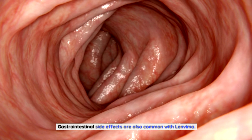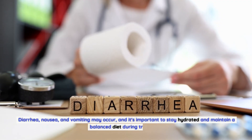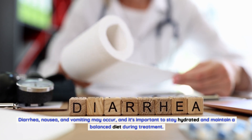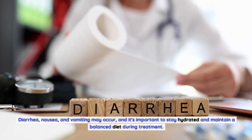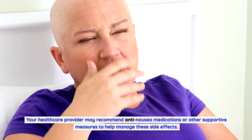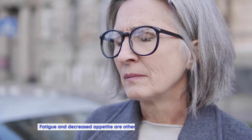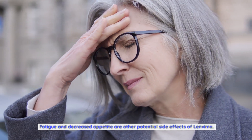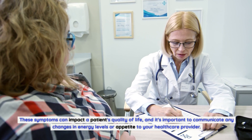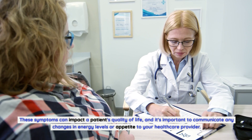Gastrointestinal side effects are also common with Lenvima. Diarrhea, nausea, and vomiting may occur, and it's important to stay hydrated and maintain a balanced diet during treatment. Your healthcare provider may recommend anti-nausea medications or other supportive measures. Fatigue and decreased appetite are other potential side effects that can impact a patient's quality of life — any changes in energy levels or appetite should be communicated to your healthcare provider.